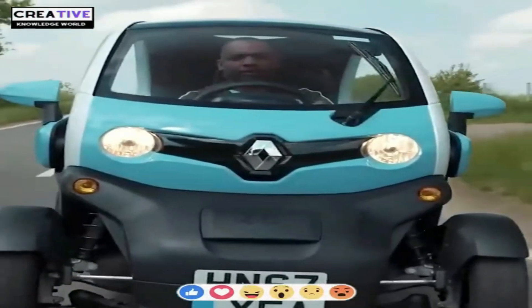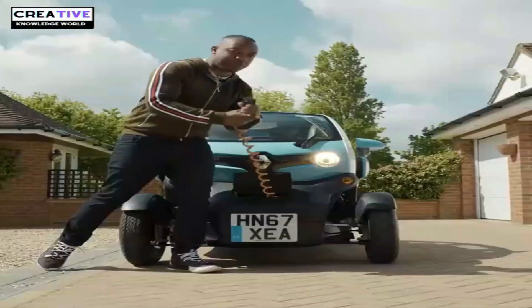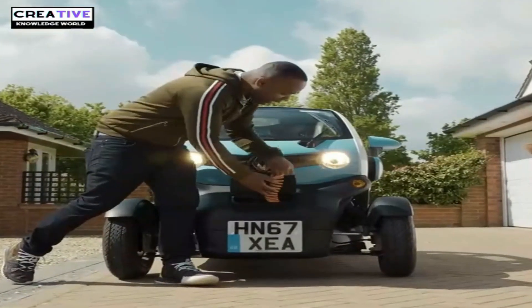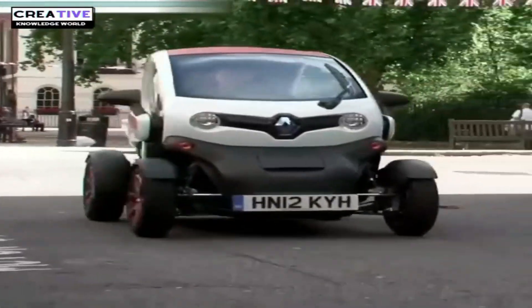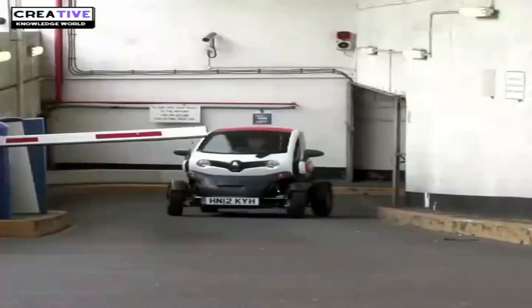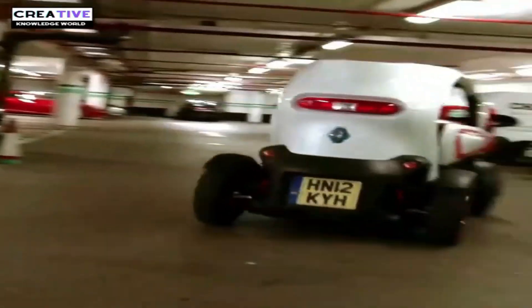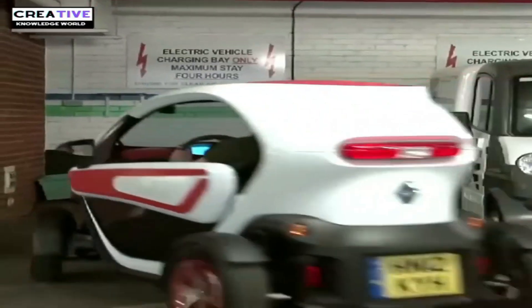The small Twizy is an electric car powered by a 5.4-kilowatt motor that can travel around 50 to 60 kilometers on a single charge, with a maximum speed of 45 kilometers per hour. However, with the development of the market, the production of the Twizy was discontinued in 2023 to make way for new models that would come with advanced technology and features.